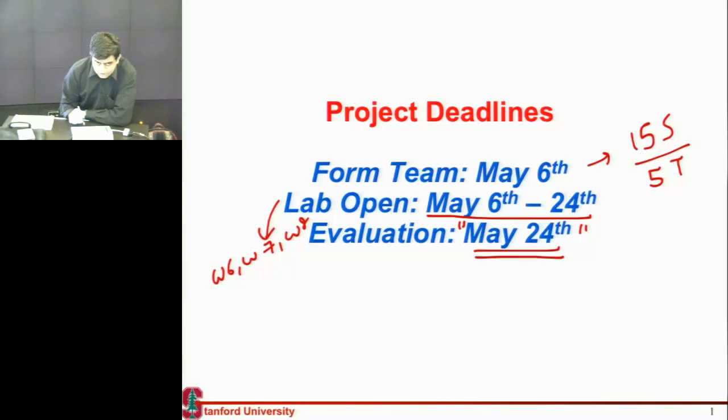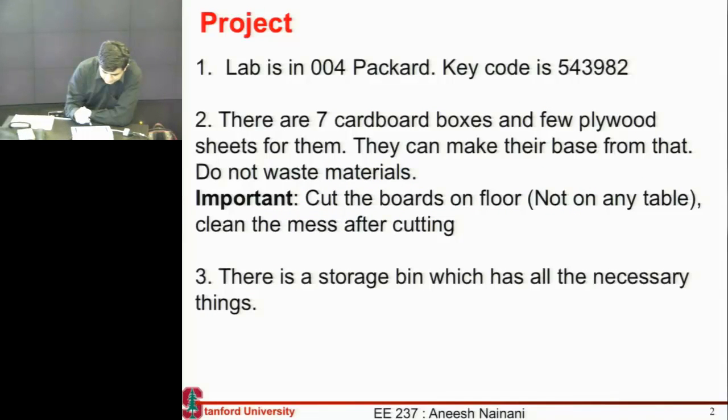Hopefully we'll do it at the same time slot we have for the class, around 4 p.m. Please do make plans to get out on that weekend — it's a long weekend after May 24th. Raisu has prepared some instructions and he'll also email it to you. The lab is in Packard 004. This is the key code for you to get in — you can punch in this key code and get in any time during the day or night. If you go in at night, you need to have access to Packard. If you don't, just send Raisu an email.